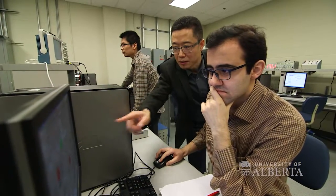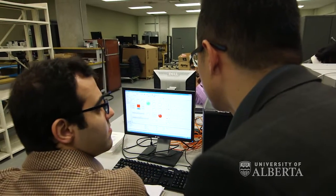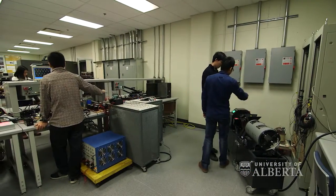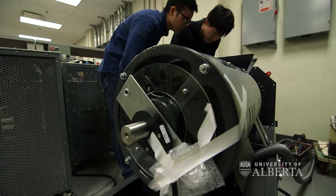My name is Ryan Li and I'm a professor in the electrical and computer engineering department, faculty of engineering. What we do in my group is power electronics — for example, renewable energy grid integration, energy storage and grid integration as well, and more efficient load. We have around 10 professors working on the smart grid area, so that makes us one of the biggest groups in North America.